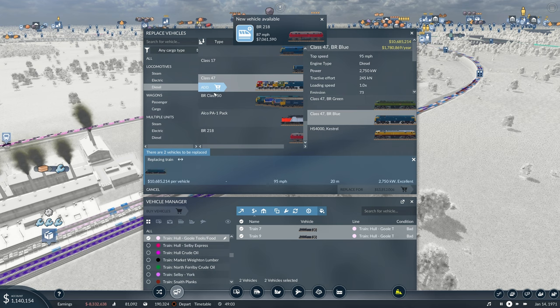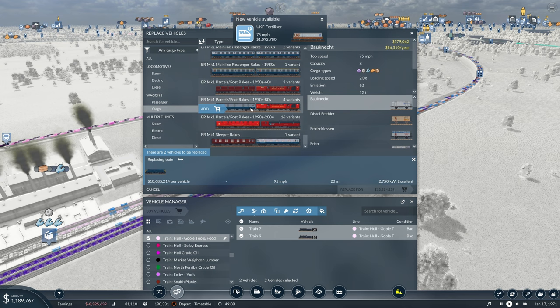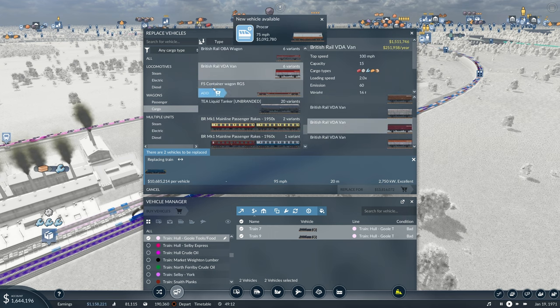Another 47. You're going to be like our main fleet, I think. So if we go into here and on the VDA van, we'll have that one.